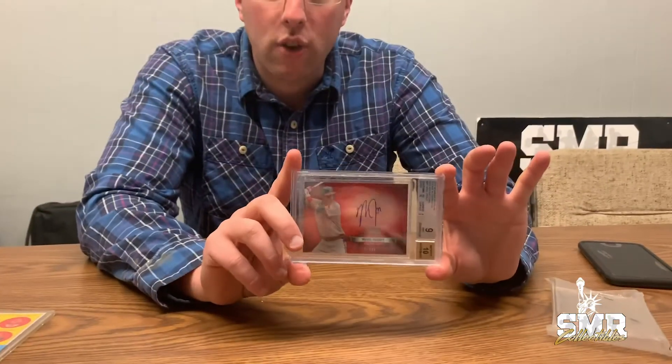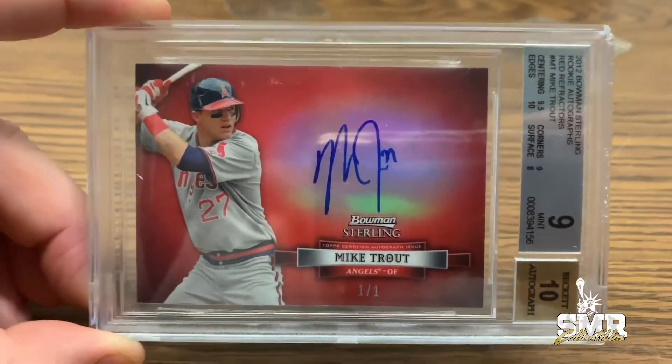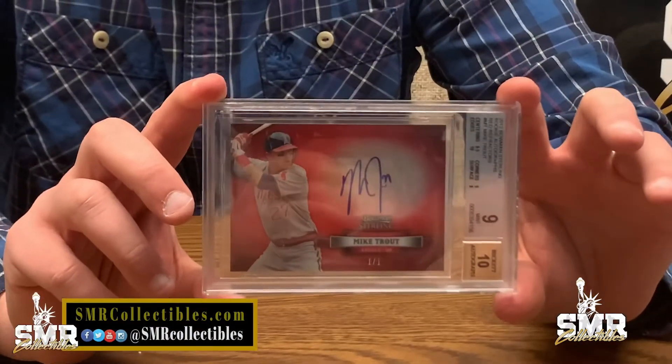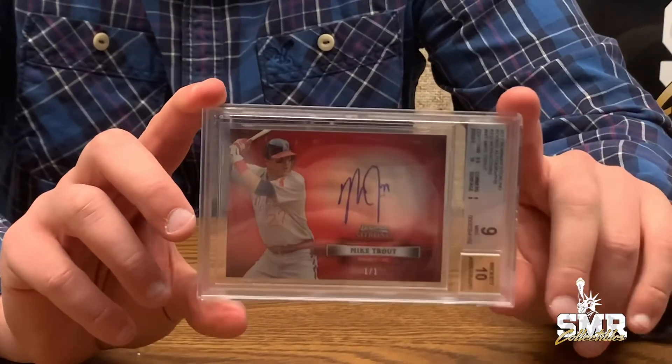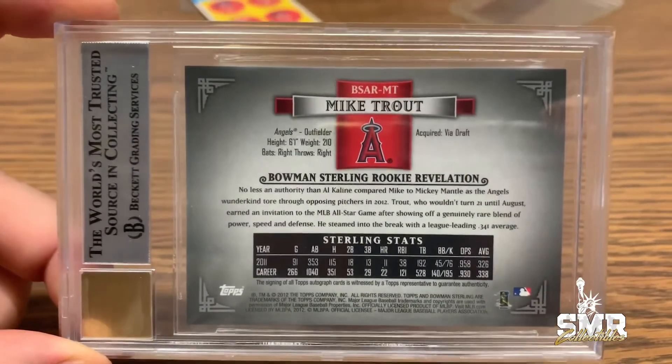We recommend you make an offer because we don't think this offering will last very long, so please feel free to reach out to us. I just wanted to show you that the case has a little bit of chipping. I'm probably going to be making a trip to Dallas to get it re-holdered at some point, just so that it presents better to whoever the ultimate buyer is. The buyer is also welcome to do that themselves — it's something we're offering to do if we complete a sale.